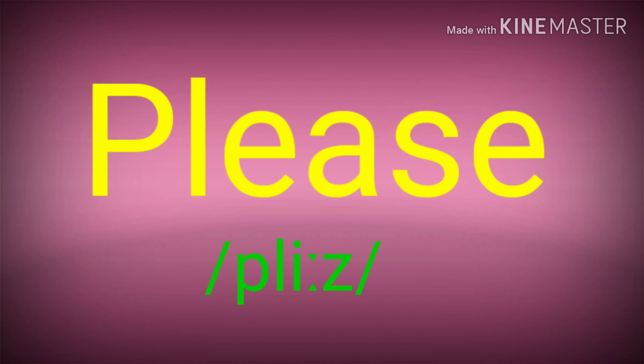Let's say it again: please, please. Now, let's take a look at these examples.